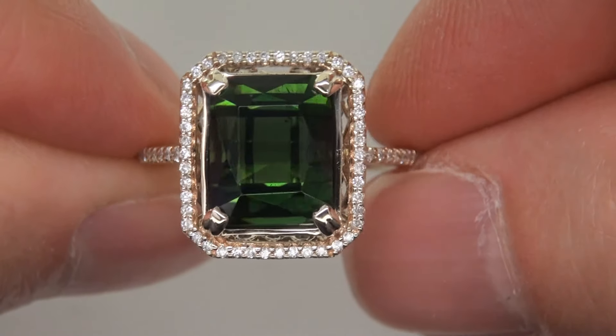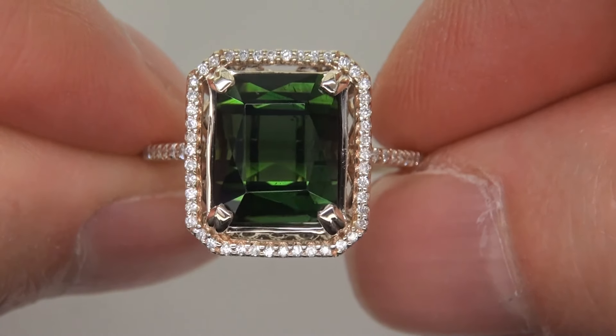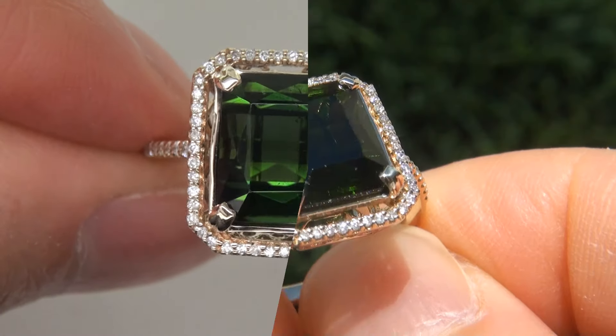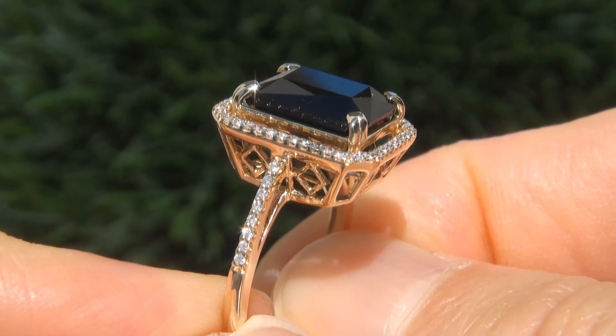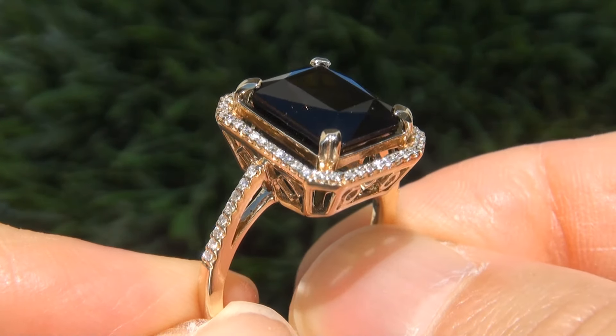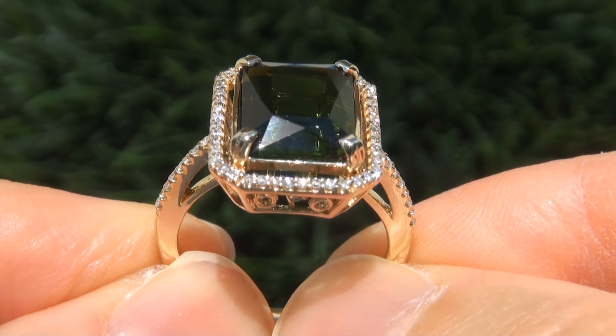At the request of our consignor, the immaculate showroom beauty must be sold immediately. Natural green tourmalines of this caliber are considered rare gemstones. Even more rare is to have the near flawless clarity, the big size, and the sought after rich vivid color.